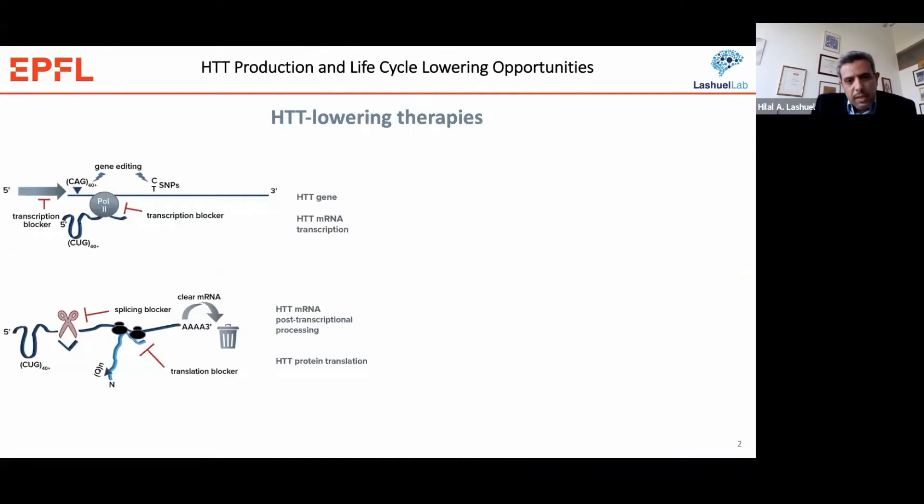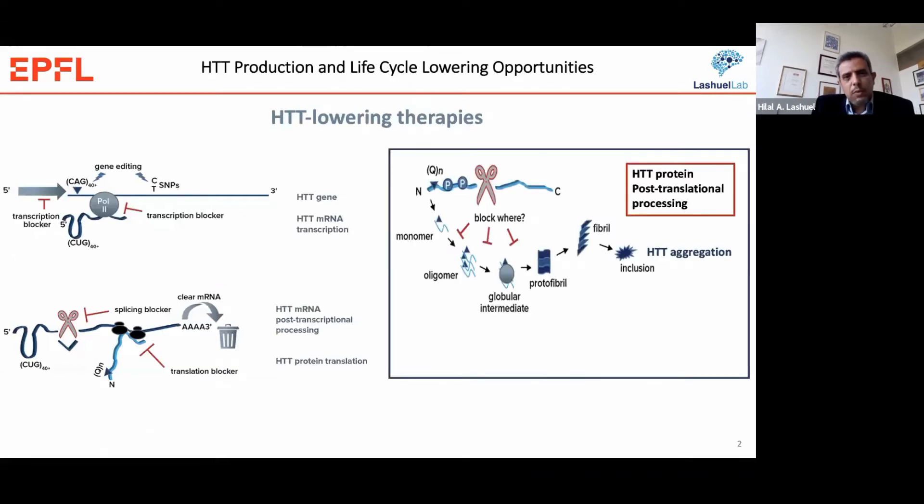This slide is taken from the CHDI website and highlights the different strategies being taken today to lower Huntington levels and for the development of Huntington-lowering therapies. On the left you see strategies based on targeting Huntington at the transcription and post-transcriptional levels. Today I would like to focus mostly on highlighting and presenting some of our strategies aimed at targeting both Huntington aggregation and lowering Huntington levels at the protein level.